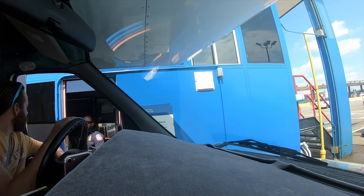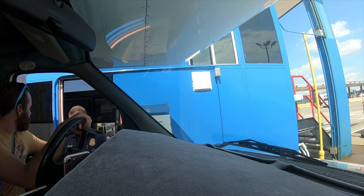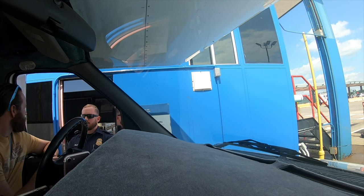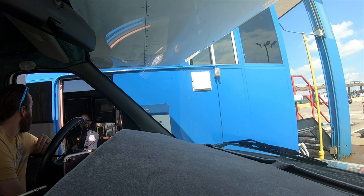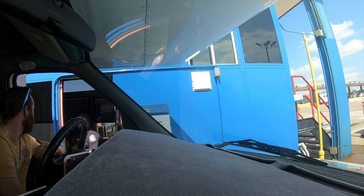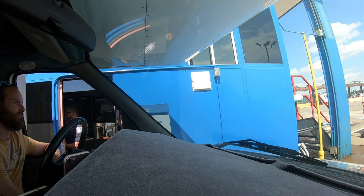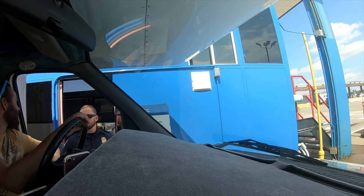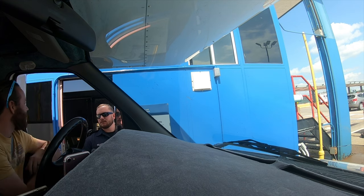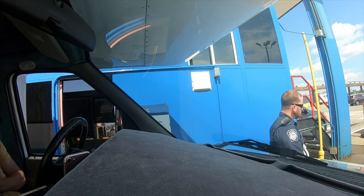At the US border crossing, the agent asked us a few questions: how many people on board, citizenship, where we lived, what we were doing in Canada, how long we'd been away, and whether we had anything to declare — tobacco, food, weapons, or firearms. He was friendly and chatty, mentioning a hurricane hitting Florida. He asked if he could come through the RV to check, had a look around, and then sent us on our way.